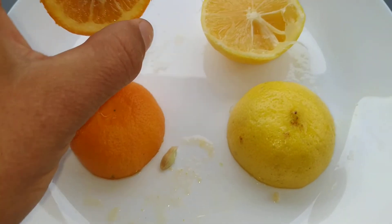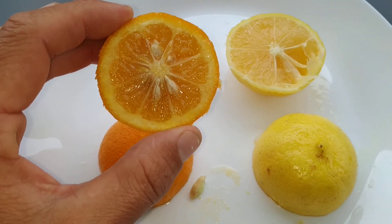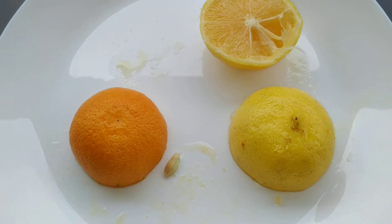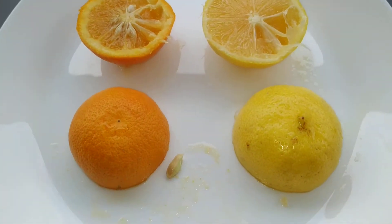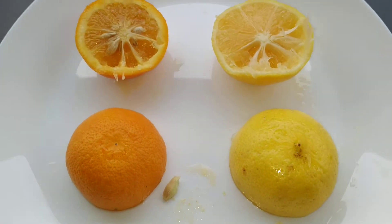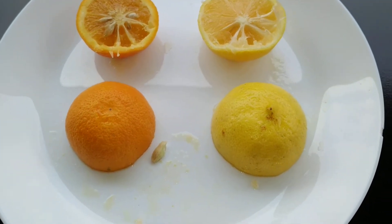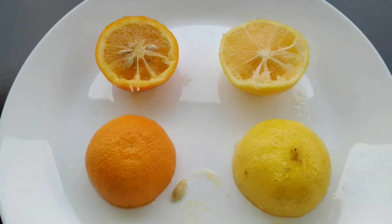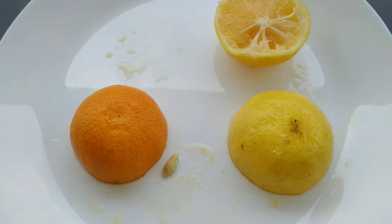And now the sour orange, the so-called naranj. It's well known in Iran and Persia, as well as many other countries from China to America. So this one is sweet and this one is sour. However, when it comes to flavors, the sweet lemon has the flavor of a lime, while the naranj has the flavor of an orange. So this is sweet but tastes of lime without the sourness, while the naranj tastes of orange with a lot of sourness and much less sweetness.